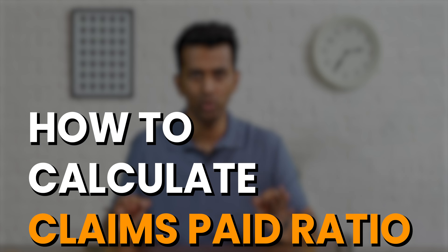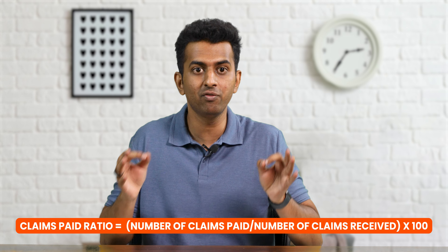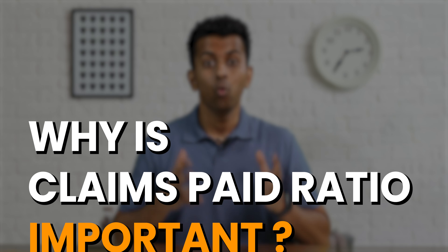How to calculate Claims Paid Ratio? Claims Paid Ratio calculate karna kaafi aasaan hai. Claims Paid Ratio by number of claims: you look at the number of claims the insurer received and the number of claims it paid. The formula is simple — divide the number of claims paid by the number of claims received and multiply the resultant number by 100.